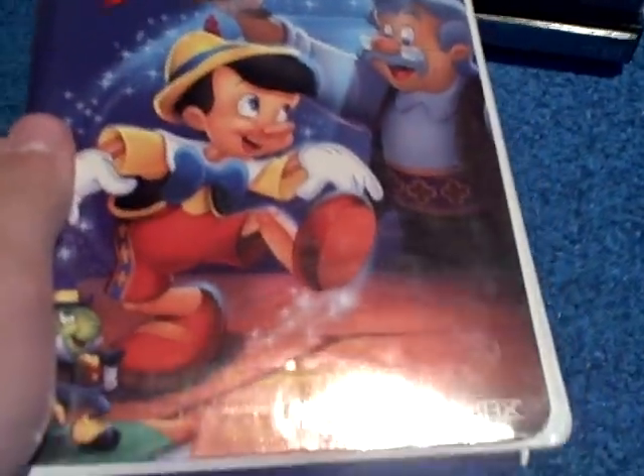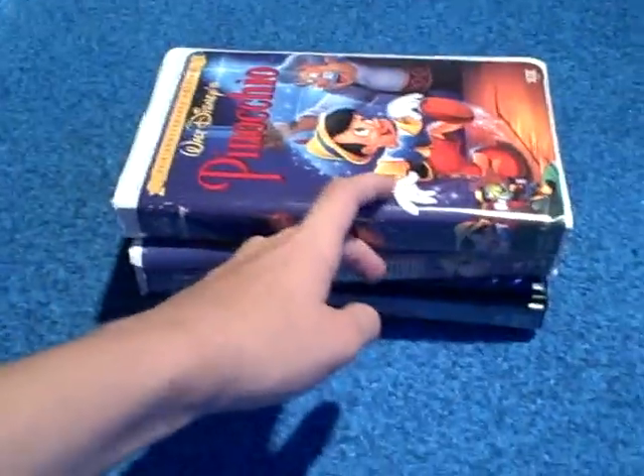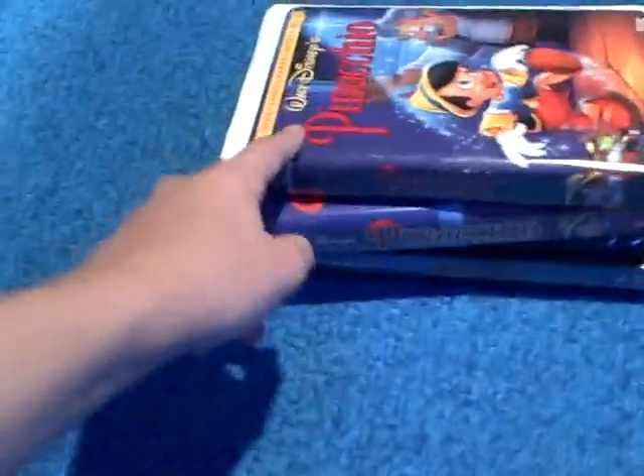After the feature presentation logo, we go to the THX logo, which doesn't creep out Martin, Aubrey, or Nick. After the THX logo, we go to the point-of-view logo and then the movie. And there we go.